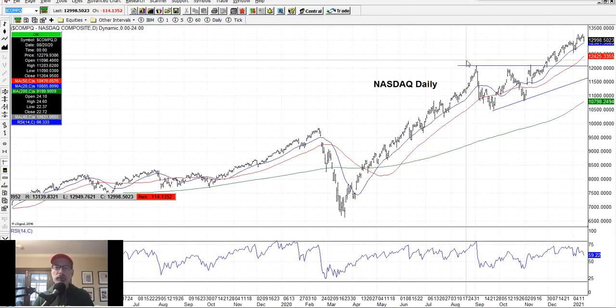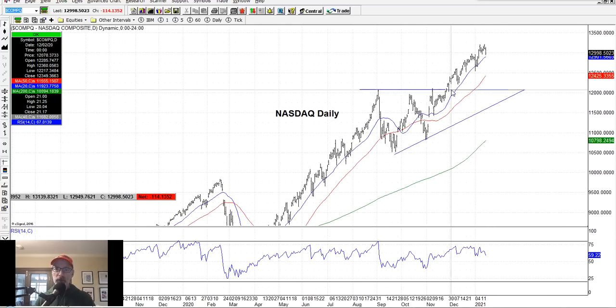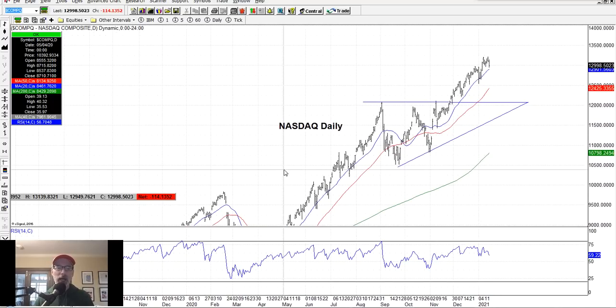The Dow Jones Industrial Average is similarly hugging the 20-day moving average, had a W pattern, moved above resistance, and is now going up. The Nasdaq is the same — moving up, hugging the 20-day. Some people say they don't want to get in at all-time highs — well, you could have said that at many previous points and missed out. If you want to wait, just be patient and wait for a pullback to the 20-day or 50-day.